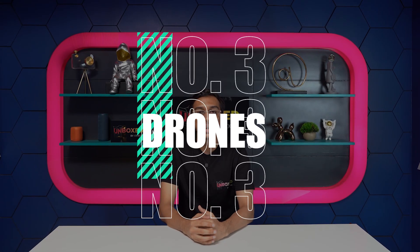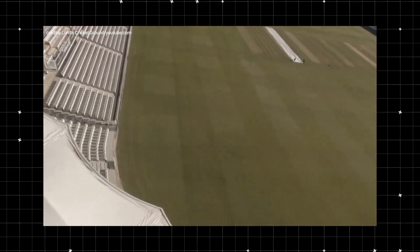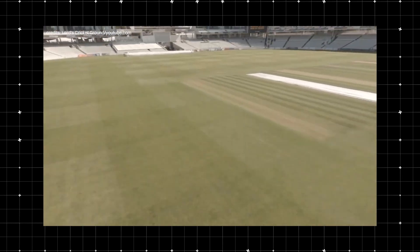Number 3: Drones. They offer spectacular views of the pitch and the stadium while the match is on. There are also drones equipped with special sensors that tell teams about the pitch's moisture distribution and composition, helping them modify gameplay strategies as and when required.